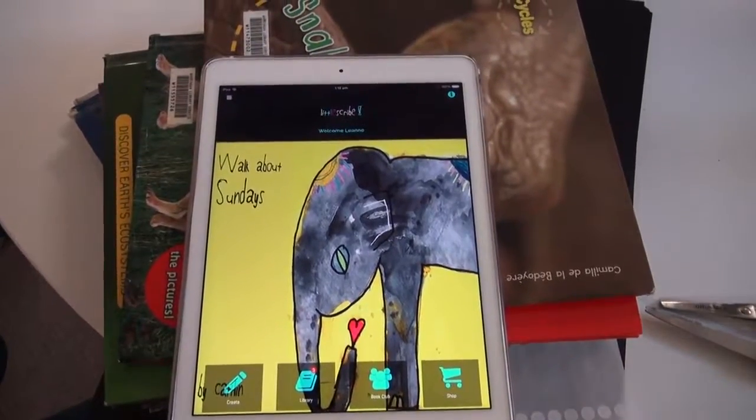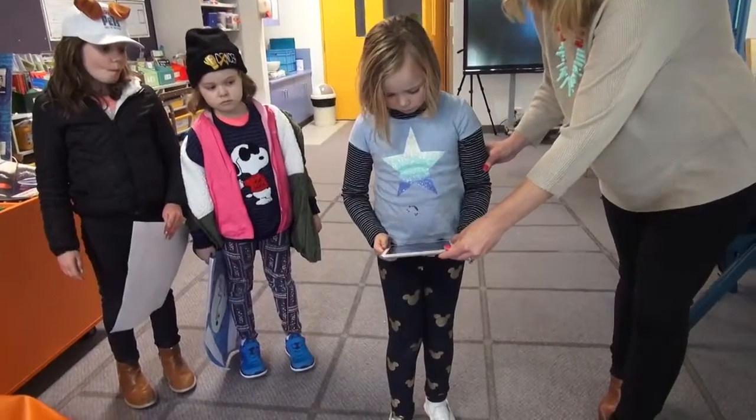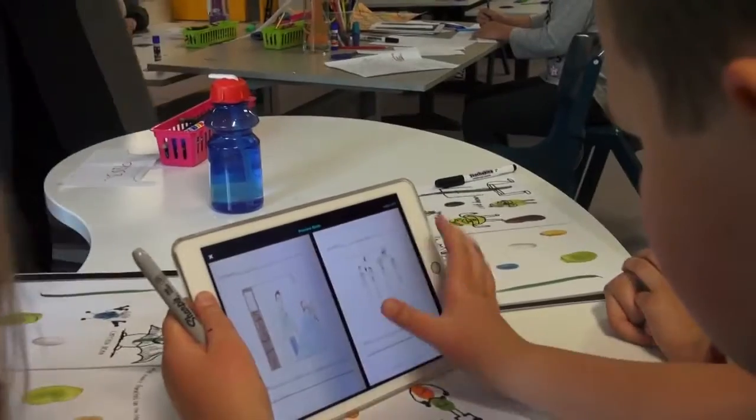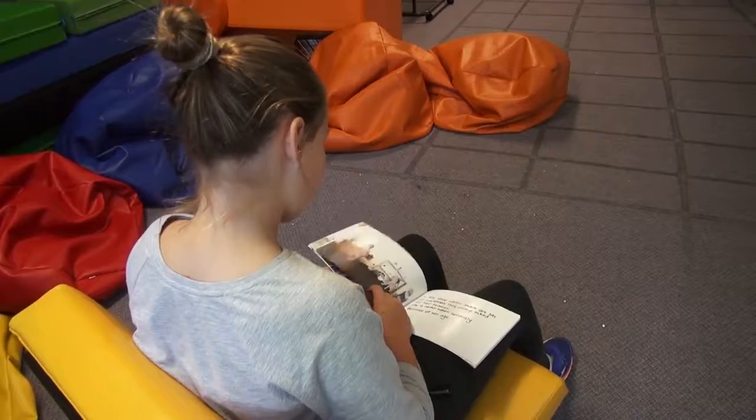The Little Scribe bookmaking process is really about getting kids to write down their ideas and then encapsulating it. First of all, you download the app. Once you've got the app, you take photographs of the kids' writing and then you can edit each page — move page numbers around, insert other images from your phone. Then you preview it to make sure you're happy with the book, press upload, and it starts uploading. They can view it digitally and print a hard copy as well.